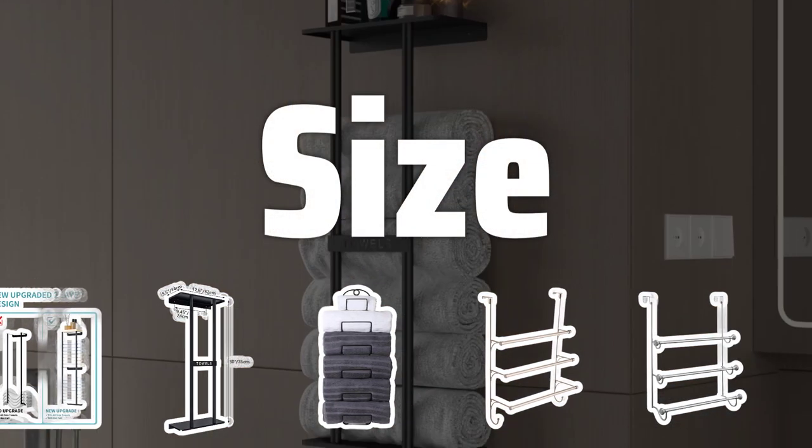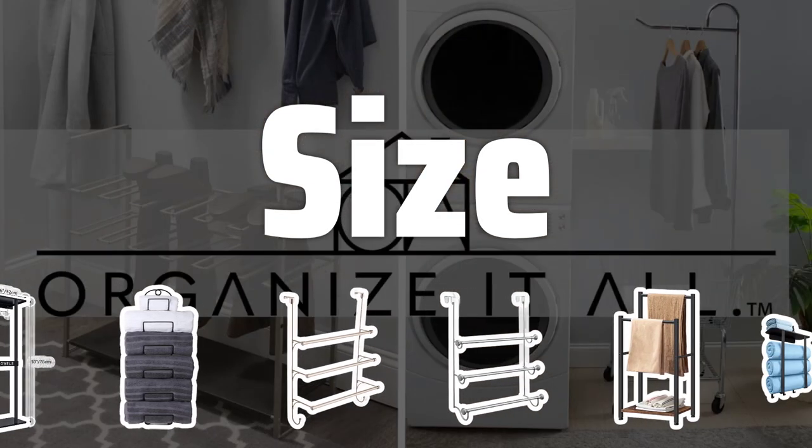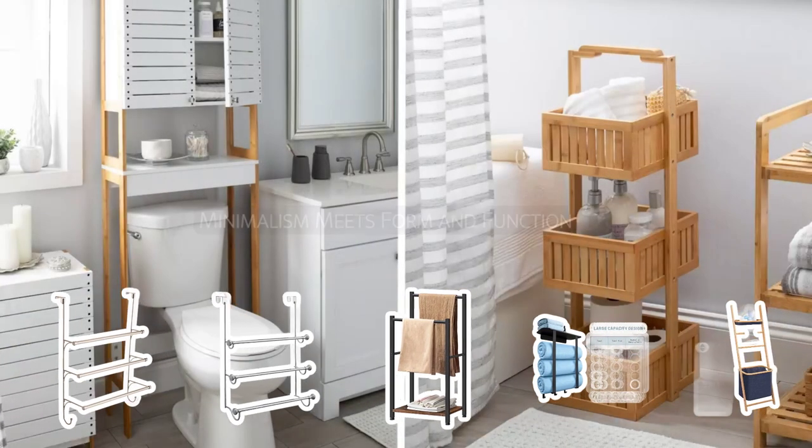Size. Consider the size of your bathroom when choosing a towel rack. A large bathroom can accommodate a larger, more elaborate towel rack, while a small bathroom will benefit from a compact, space-saving option.